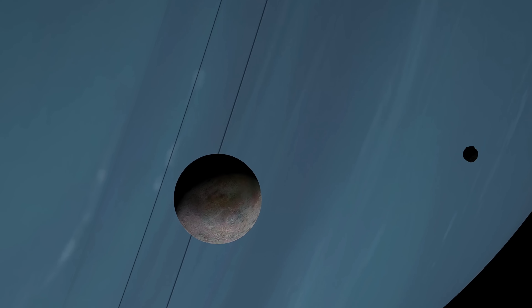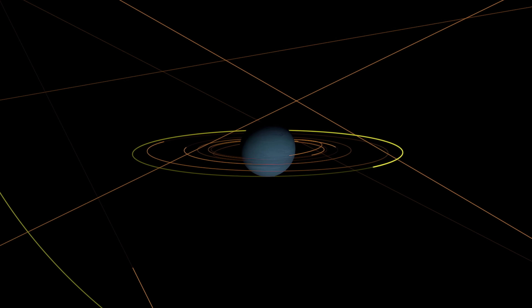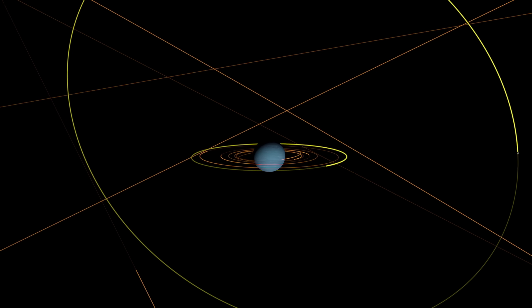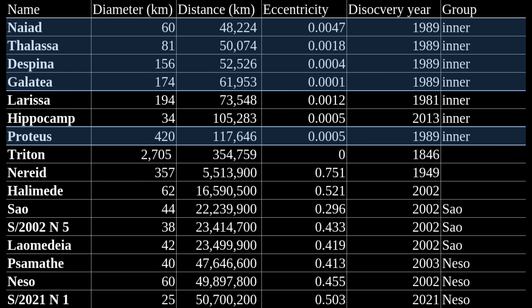Proteus potentially formed relatively shortly after Triton got captured by Neptune. That capturing event disrupted the orbits of the previously present moons of Neptune, causing collisions between them which reduced them to debris out of which formed Proteus and other regular moons of Neptune. Interestingly, that also means Neptune's regular moons are potentially some of the youngest ones in the solar system. All of them also orbit around the equator of Neptune — the debris from the collisions was likely suspended in orbit around the equator. In total there are seven regular moons of Neptune. Five of them, including Proteus, were discovered in 1989 by the Voyager 2 spacecraft, giving us blurry but real images of these moons.